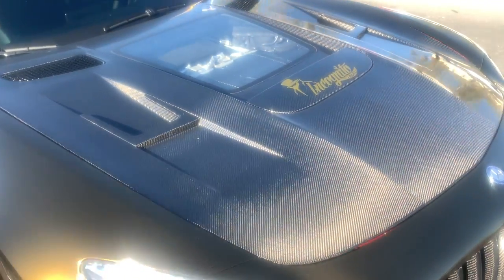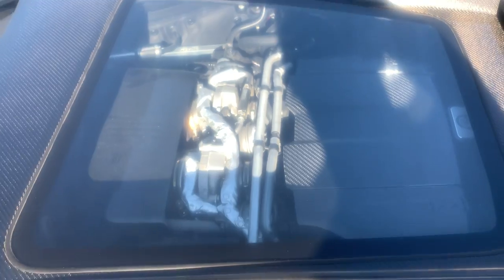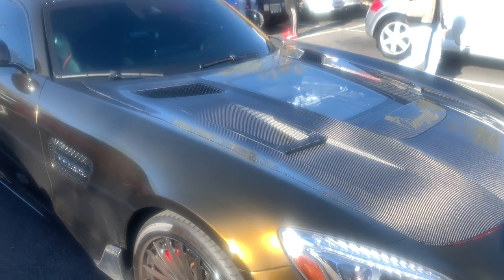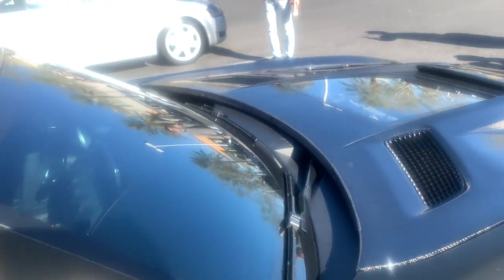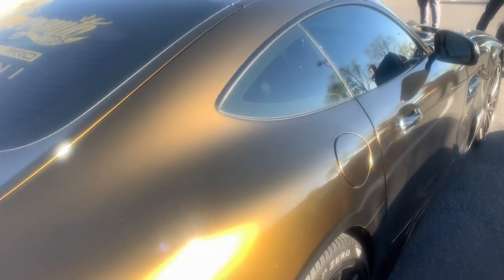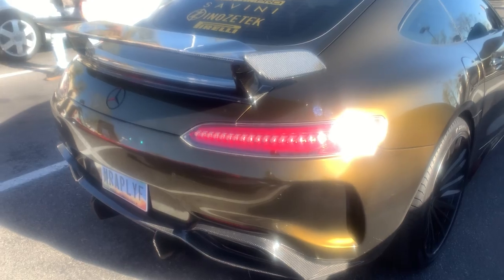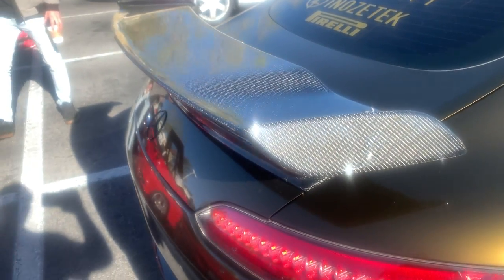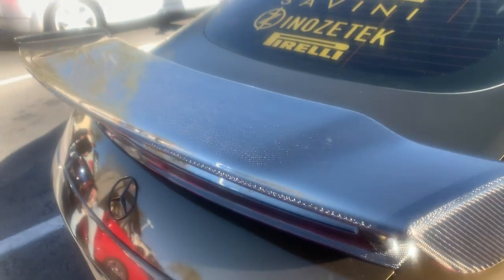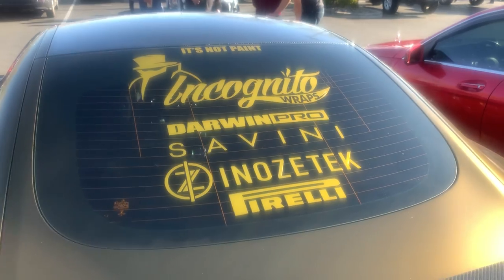We're looking at a carbon hood on this AMG GTR with a glass peep show for cars there. This thing is sick. I love the color — it's wrap life. The carbon bits on this car are phenomenal. Shout out to Incognito Wraps.